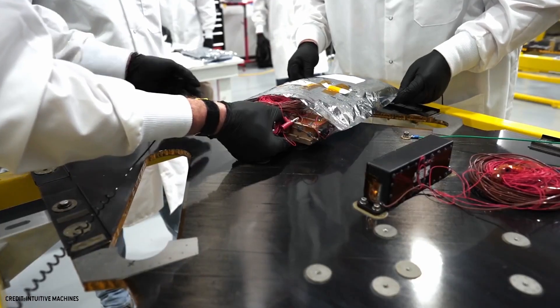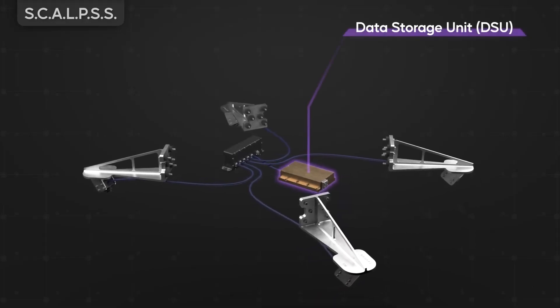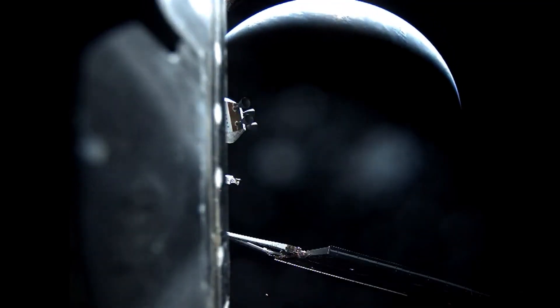The final stereo images, which will be stored on a small onboard data storage unit, will be transferred to the lander and then downlinked to Earth, where we can use them to reconstruct the overall erosion volume and shape of the ground.